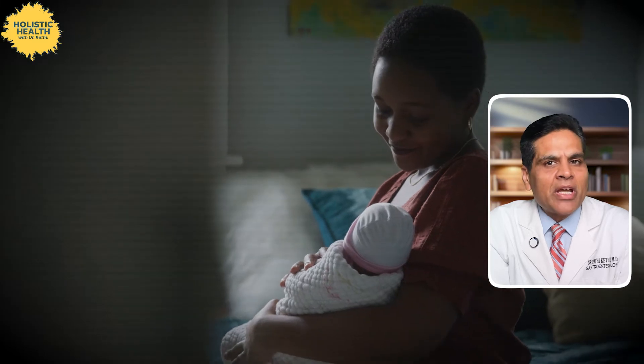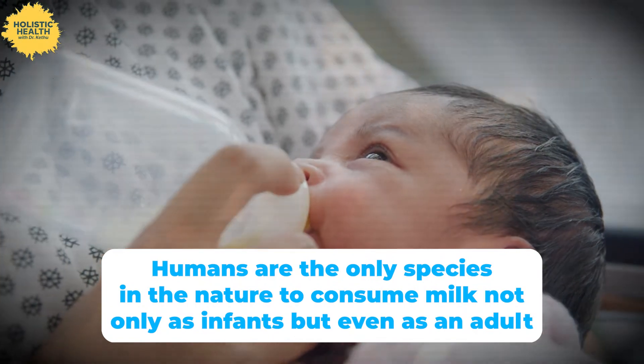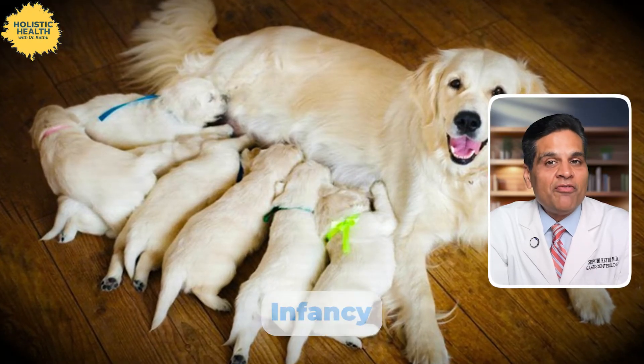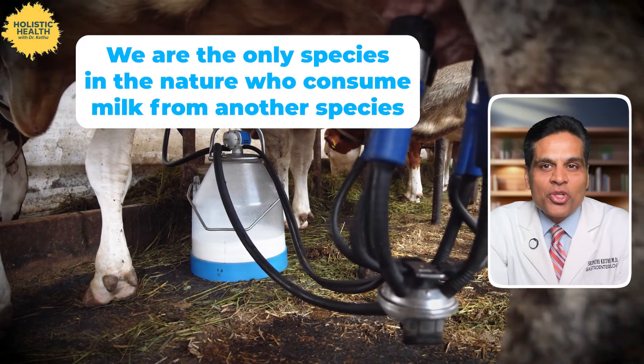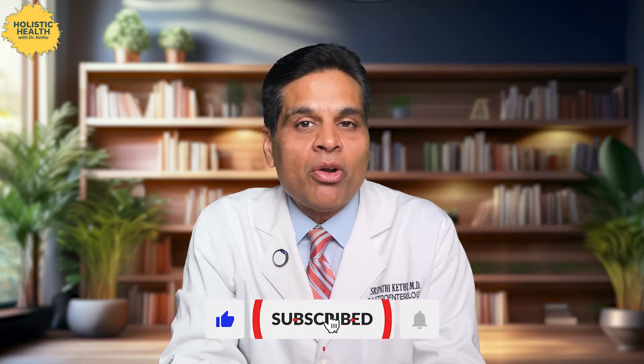The production of lactase is highest right after birth, which makes sense because babies rely on milk for nutrition. But for many people, lactase levels start to drop after the first few years of life. If you think about it, humans are the only species in nature to consume milk not only as infants but even as adults. Most animals only consume their mother's milk during infancy and stop drinking milk altogether once they are weaned. Also, we are the only species in nature who consume milk from another species — other animals don't do that. Maybe most of us are not meant to keep drinking milk beyond our childhood.